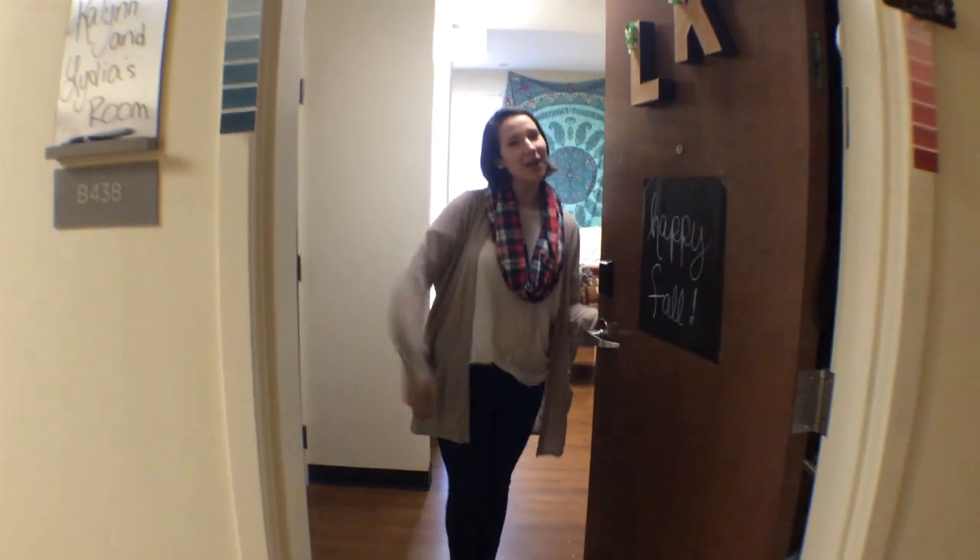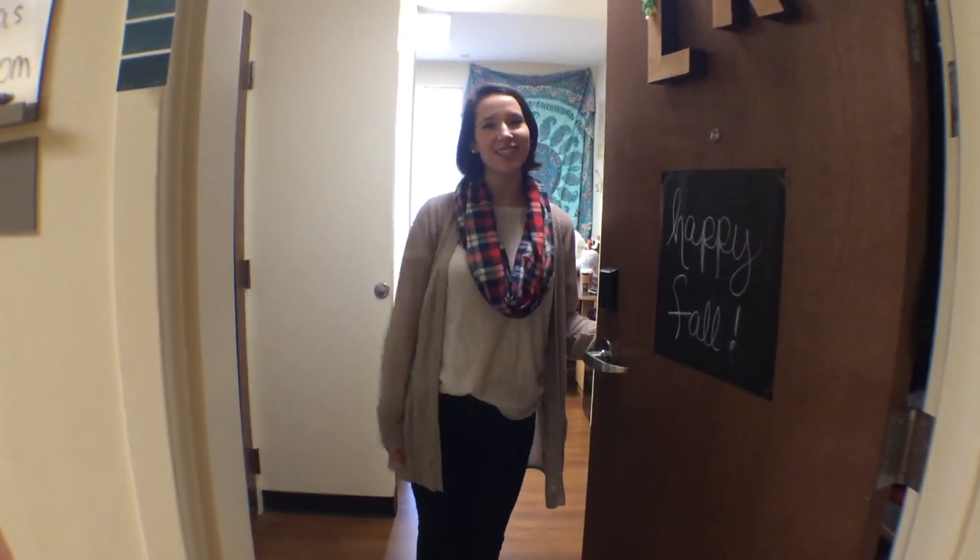Hey! Welcome to the Commons! It's Meredith's Voice. I'm hanging out and I'm gonna show you what it's like to live here.